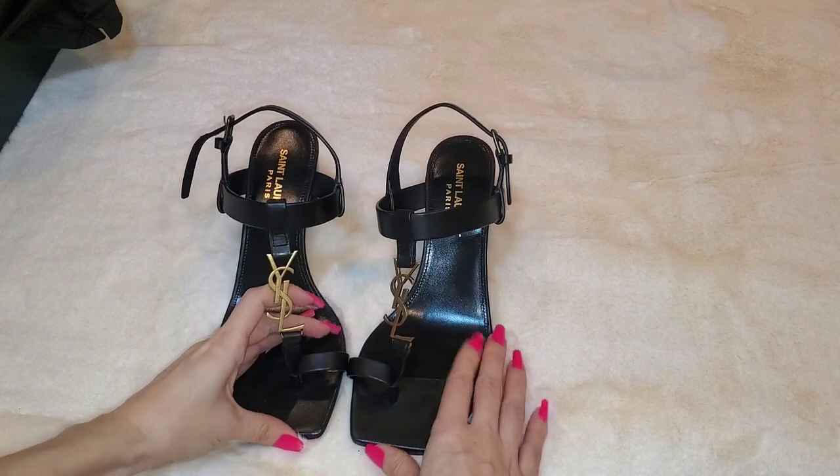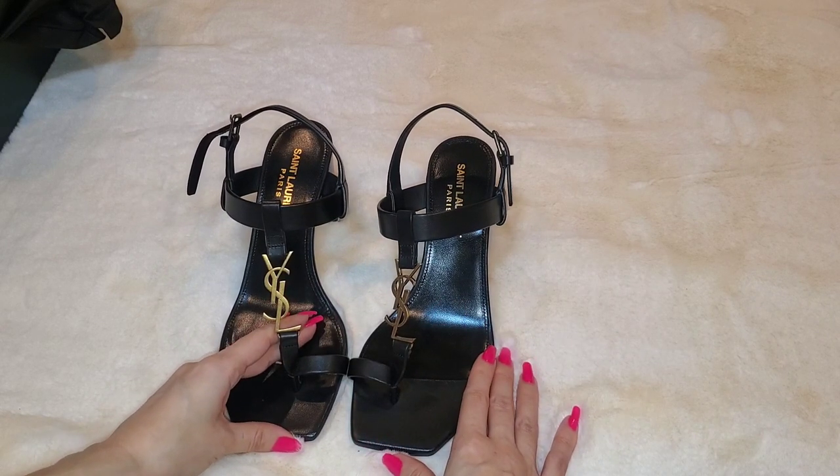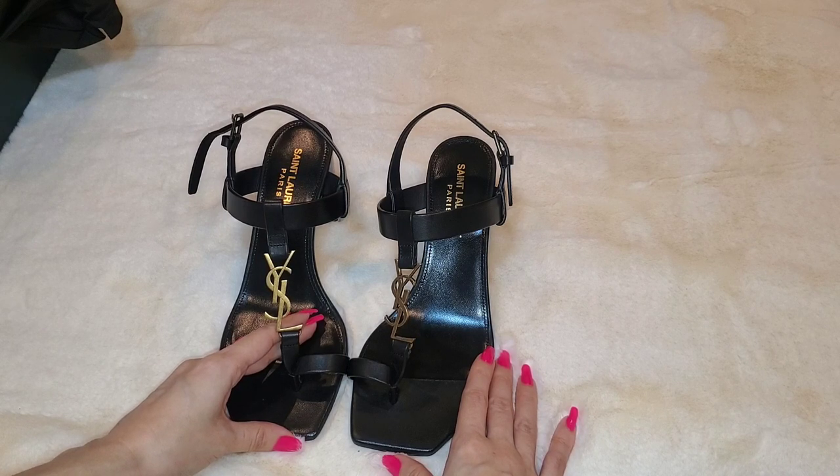I did pay full price for these — these were like $850 something, so yeah, pretty pricey, but I'm hoping that I'll get a lot of use out of these.